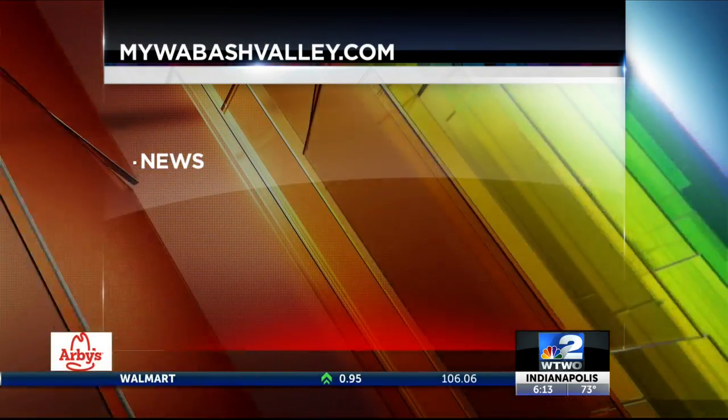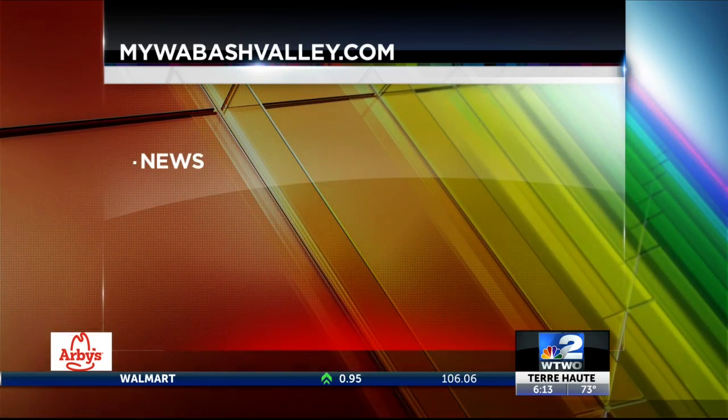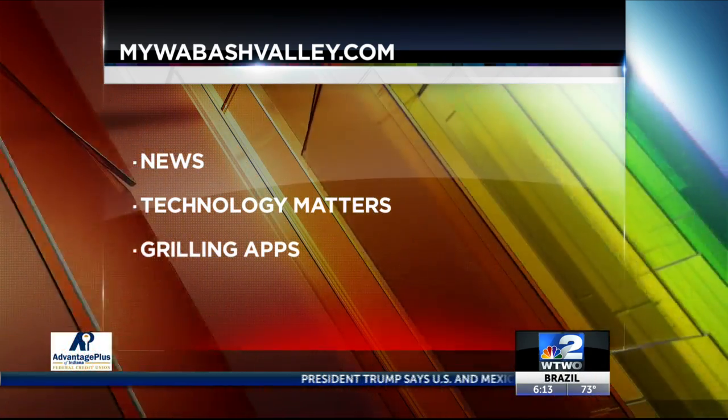Go to mywabashvalley.com for the links — click on News, then Technology Matters and Grilling Apps. You can also share this story from Facebook and Twitter.